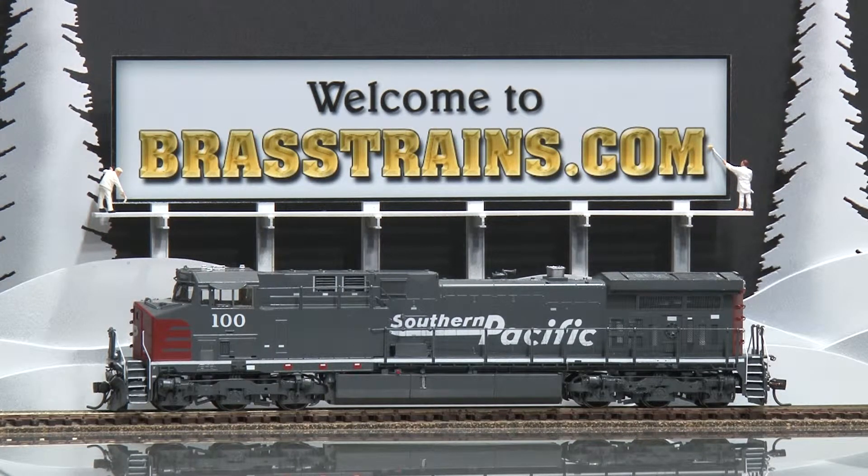It has great in-cab detail, operating directional lights, and we'll demonstrate how it runs.